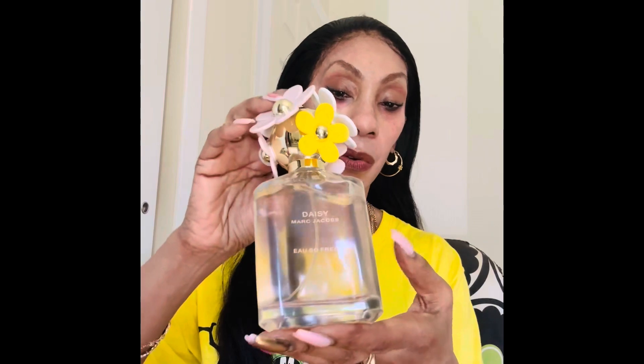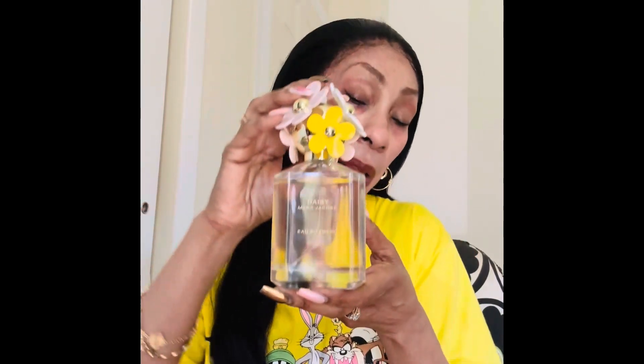It smells divine, it is so gorgeous. This is like my second time wearing it, and the first day I wore it I got so many compliments — 'oh you smell so pretty, oh you smell so good.' Ladies, it smells so nice and you can't go wrong with this. I'm just sharing goodies that I have.